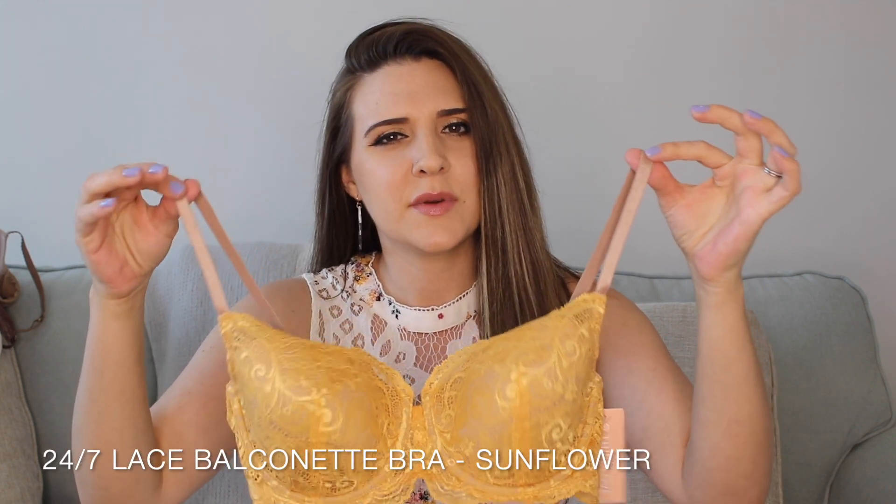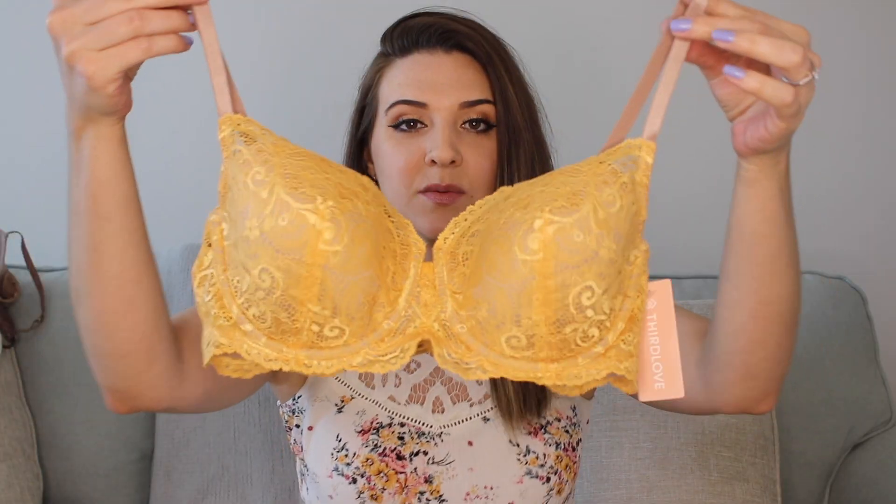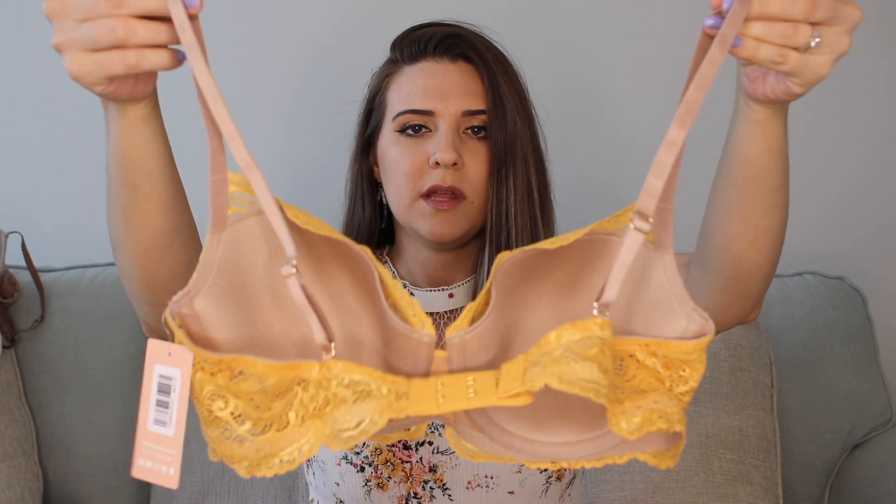Oh my gosh, so pretty! This is one of their newest colors — it's the Lace Balconette bra in the color Sunflower. It's a gorgeous yellowy-orange and is so perfect for summer. This one is a little different from my other balconette bra because it's the regular balconette, not the long line version. I'm so excited to try this one out for summertime.